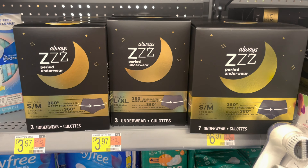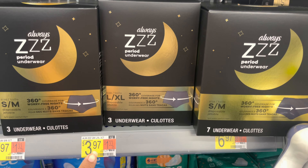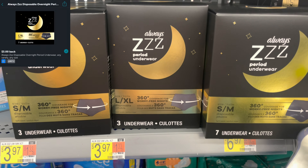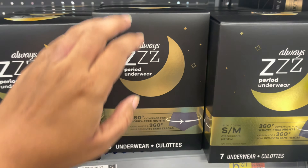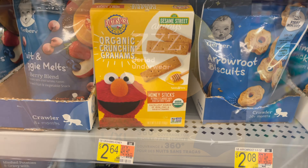I'm so happy I found these at my store — the Always Z period underwear, priced at $3.97. There is an ibotta rebate for $3 back with a limit of two, so I'm picking up two. Each one comes out to just $0.97.